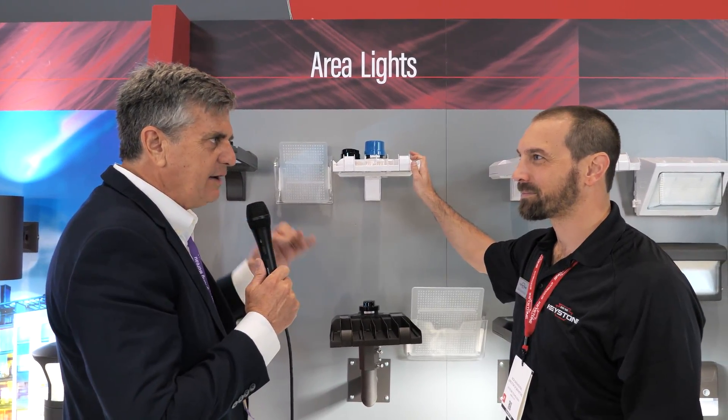27 SKUs, IP66, type 3, 4, and 5 — with a pre-installed mount on the fixture itself. So that takes away a little extra time getting up there, and allows it to be a one-man job up on a pole doing the install as well.